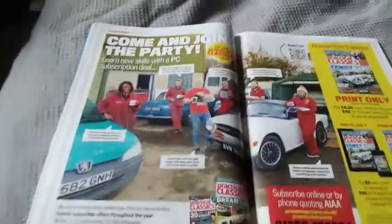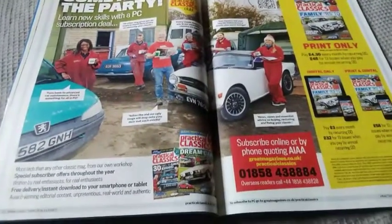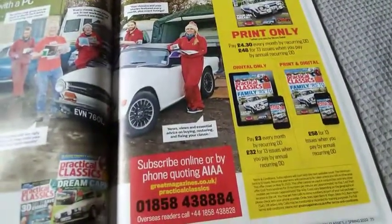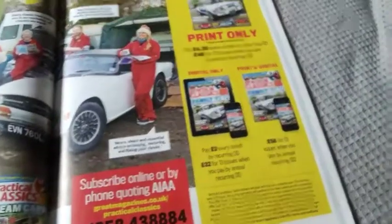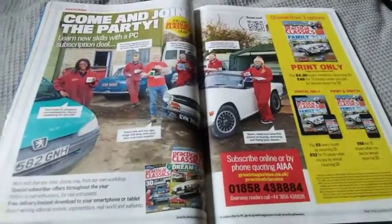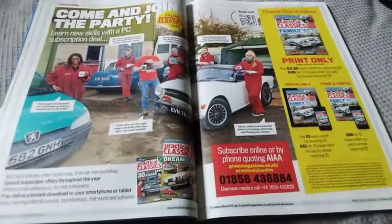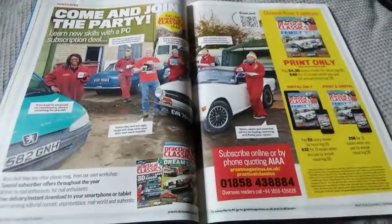We're going to end Part 3 with the subscription pages. If you've enjoyed Practical Classics Reviews so far, consider subscribing to the magazine: £4.30 every month by recurring direct debit, or £48 for 13 issues, or £32 for 13 issues on digital. Both digital and print together is £58. That's the end of Part 3 — Part 4 will upload in the next couple of days. If you've enjoyed this video, don't forget to like and subscribe to Scottish Car Enthusiasts and Trains TV.